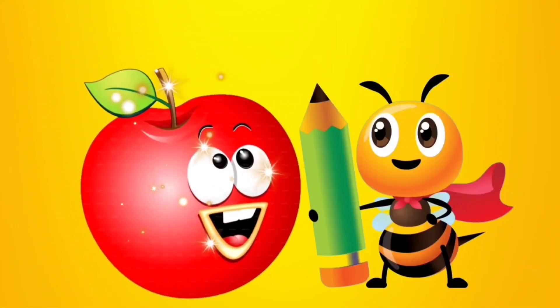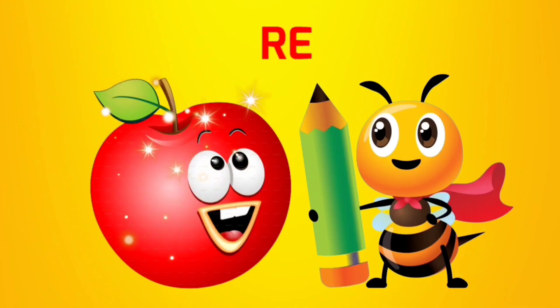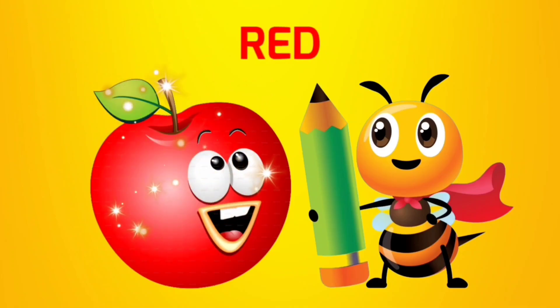This is an apple. Do you know what color this is? Apple's color is red. R-E-D. Red.